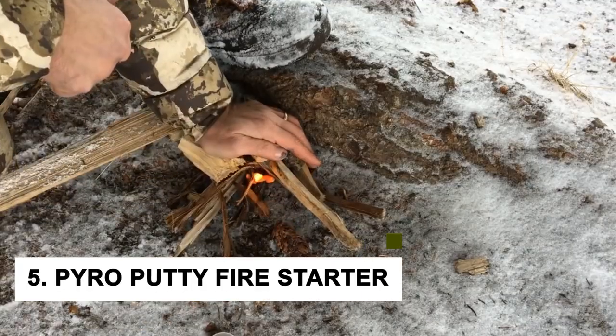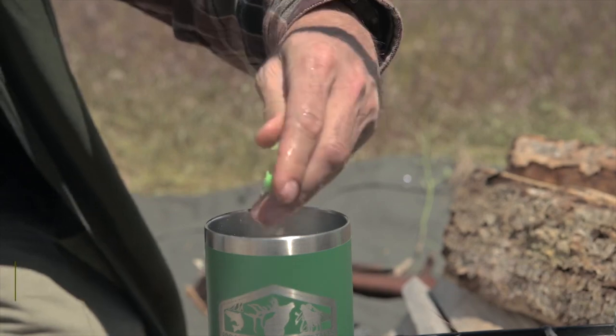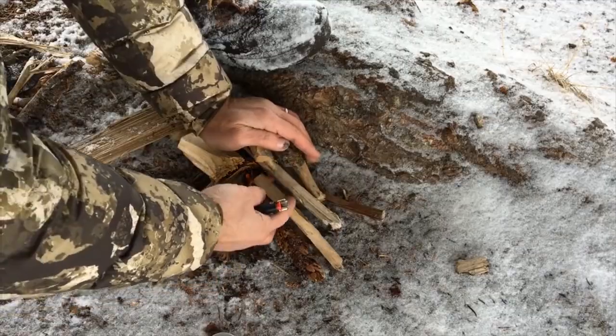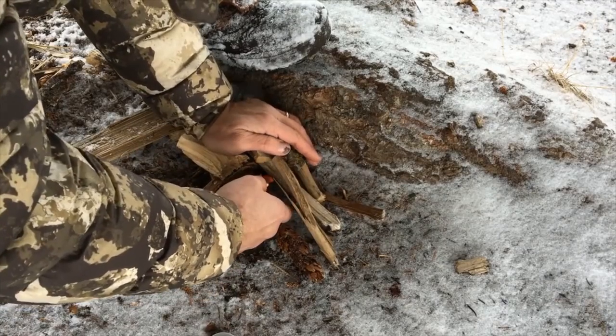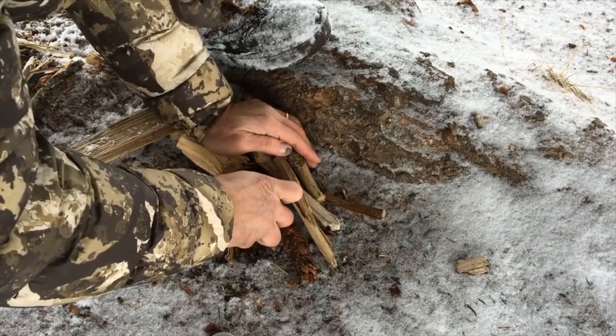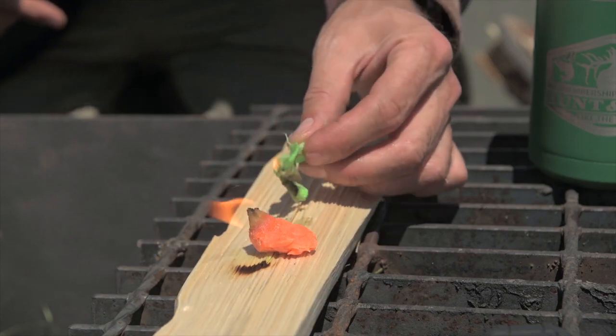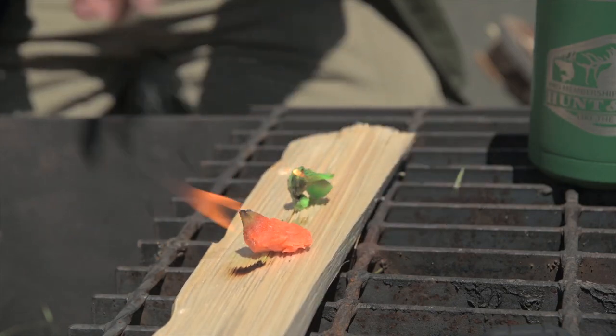At number 5, we have the Pyro Putty Fire Starter. The Pyro Putty is essentially a small piece of putty that you can use to quickly and easily start a fire. Simply take a small amount of the Pyro Putty and place it onto your firewood or other flammable material, then use a lighter or match to ignite the putty and you'll have a fire going in no time.